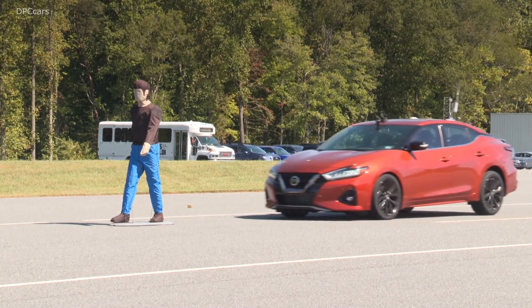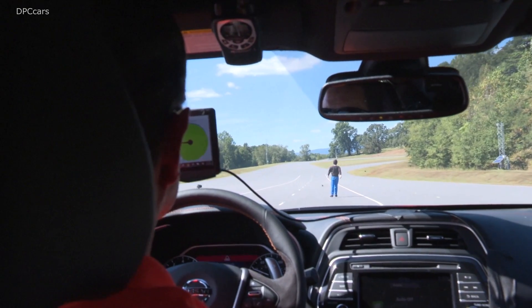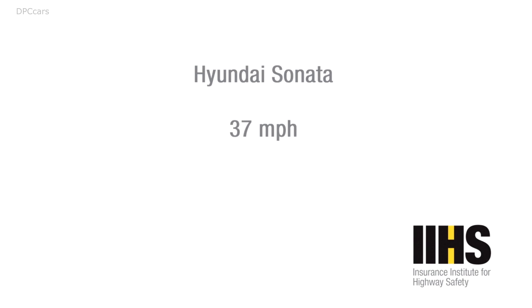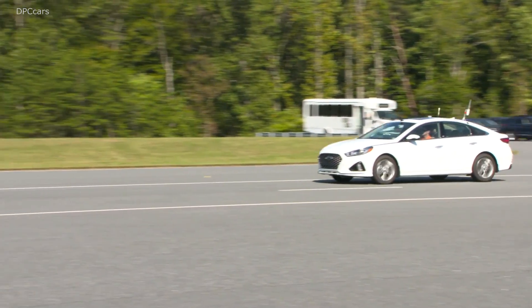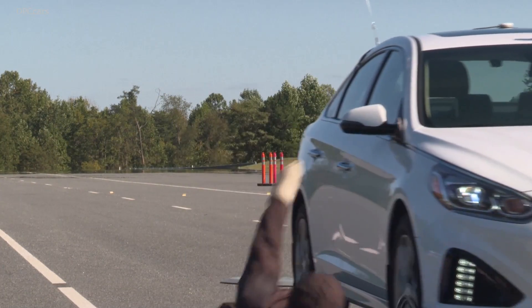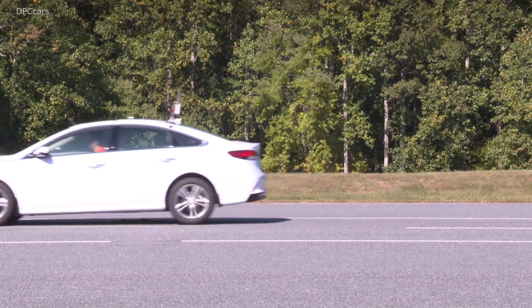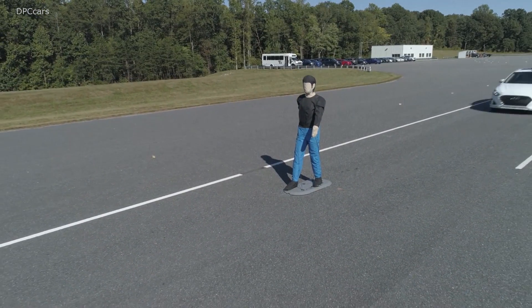These systems do reduce real-world pedestrian crashes. We've been able to conduct one study of the Subaru iSight system, which is the system that you see here on this vehicle, that shows pedestrian-related insurance claims dropped by about 35 percent on vehicles with this system versus similar vehicles without this system. Since 2009, we have seen an almost 50 percent increase in the number of pedestrians who were killed on the roads in the United States. We believe this technology has real promise to help address this problem.